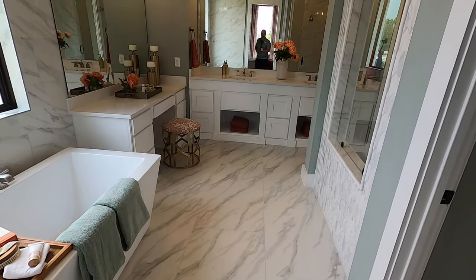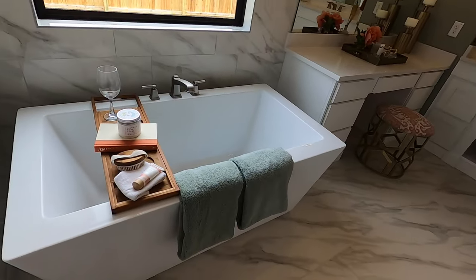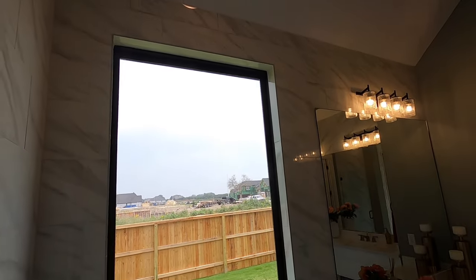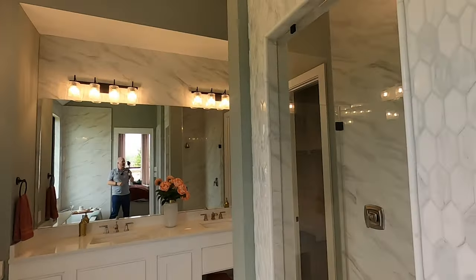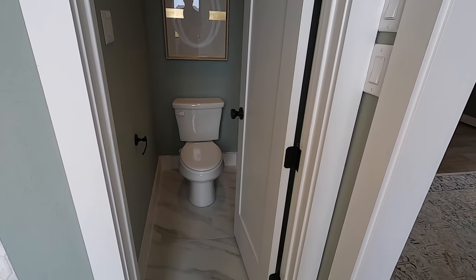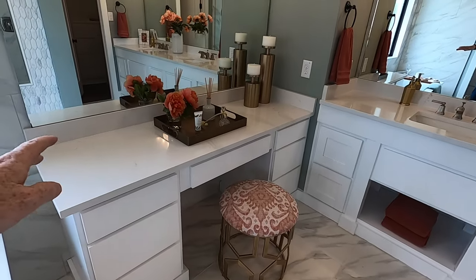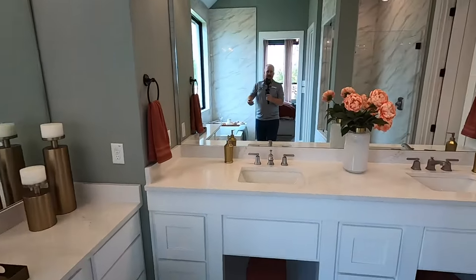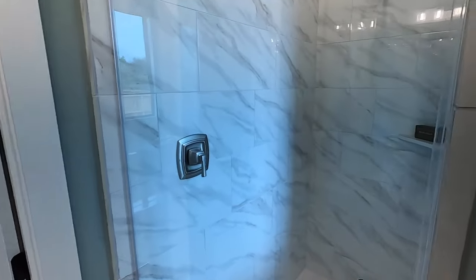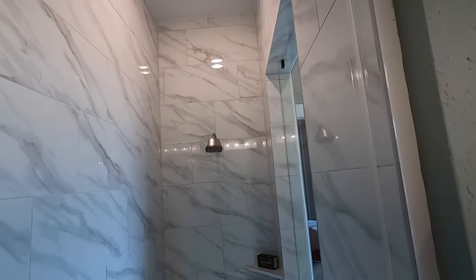Let's talk about this bathroom. Wow, this is nice. Beautiful standalone tub. Yes, you can put some blinds up there so nobody can see your bits and pieces. There's your water closet. Got your little makeup table set up right there. Dual vanities. And check out this shower — that is a beautifully done shower.